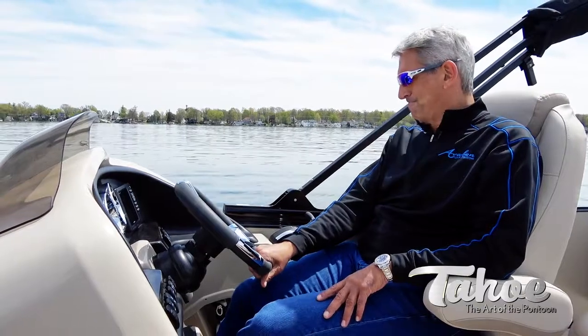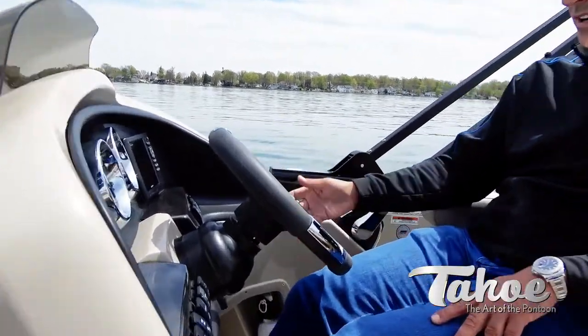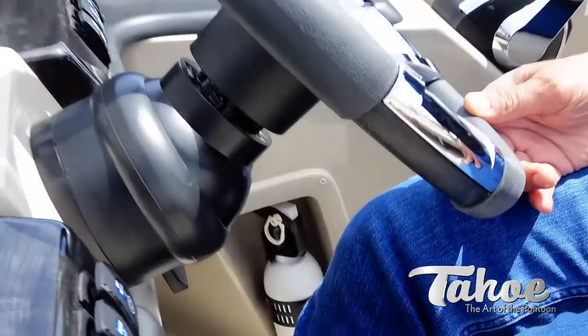You also need a fire extinguisher. This boat here is a Catalina and comes equipped with a fire extinguisher — that's a requirement.